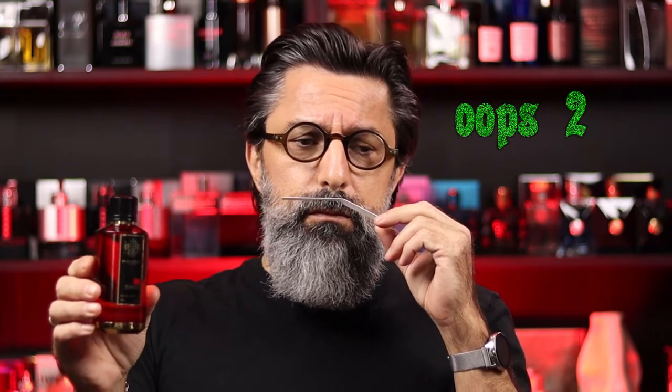This is definitely a fragrance you would wear in cooler weather — winter, even when it's really cold outside. I only sprayed one spray on here and it's pretty strong, but I don't think it's as strong as some people say it is. Maybe if you do three, four, or five sprays. I think with two, maybe three, you'll be okay.